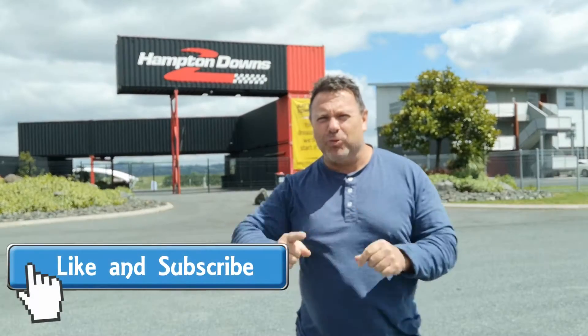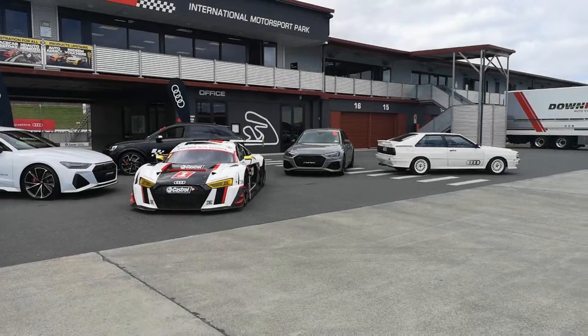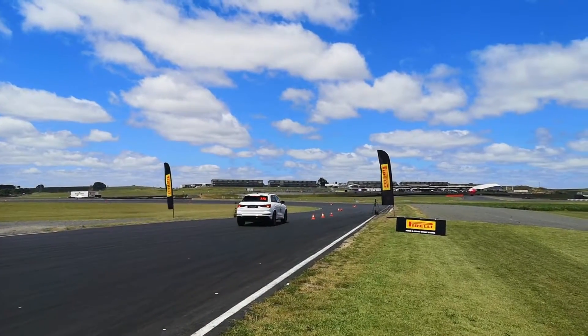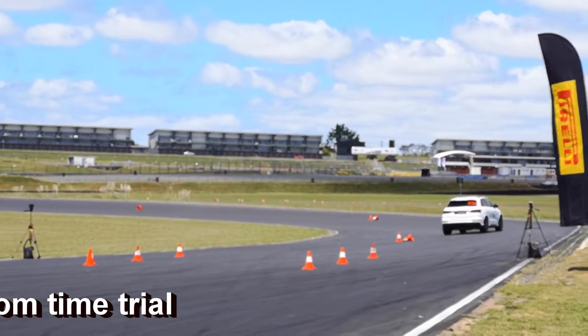Kia ora and welcome to Tarmac. Today we're back at Hampton Downs on the racetrack, this time with Audi RS. Don't know what we've got planned, but how hard can it be? We've got RS cars, we've got Audi, we've got Quattro, we've got a racetrack. Celebrating 40 years of Quattro this year — Audi is obviously no stranger in motorsport, from WRC to Le Mans and now even Formula E. This brand simply loves podium finishes.